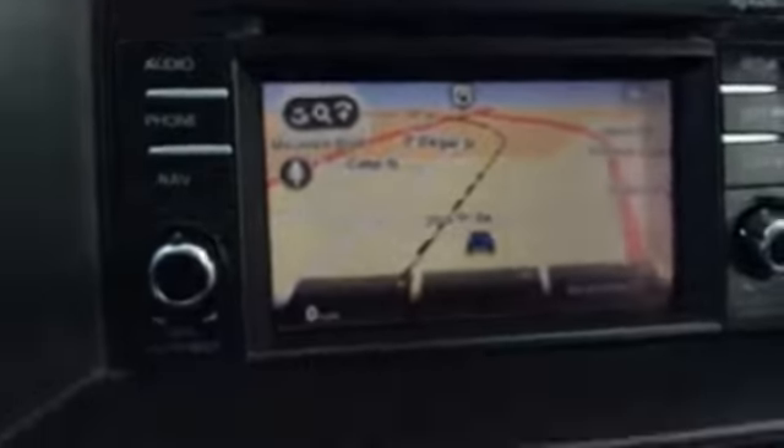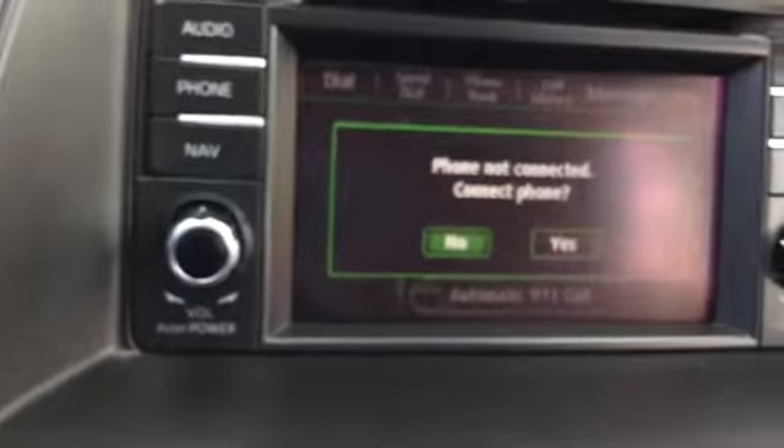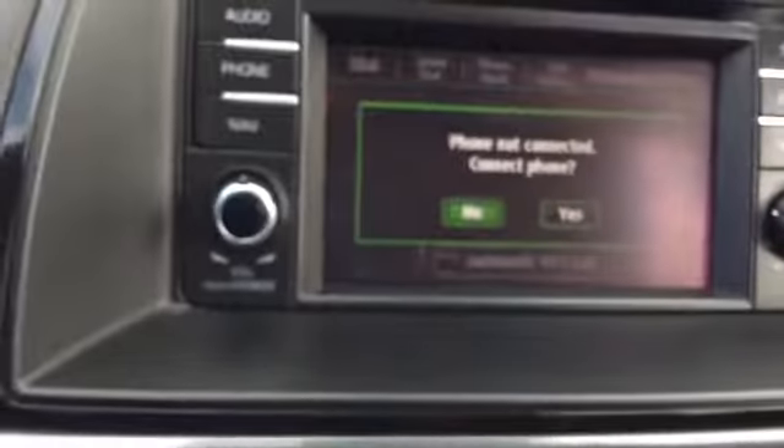You have your navigation, your phone, and you can switch it to audio. Phone and nav are all accessible. And then you have your climate control, easy to see.